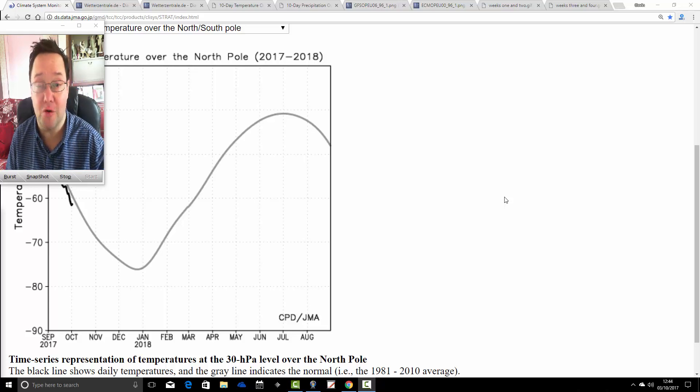Hello everyone, I'm back. In today's video we'll have a look at the next 10 days, and we'll also have a look at the CFS V2 for the next month, taking us to just about the start of November. So we'll have a look at the next week's 10 days first of all.